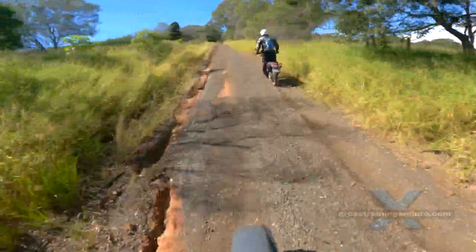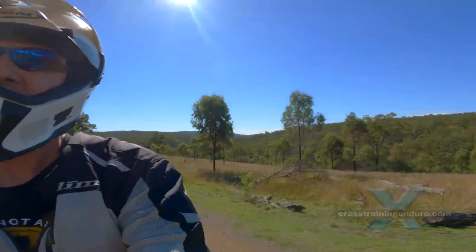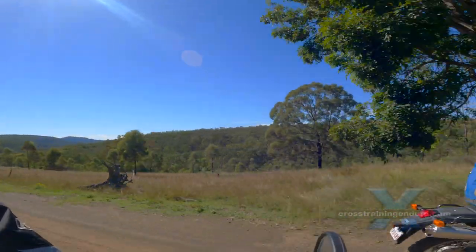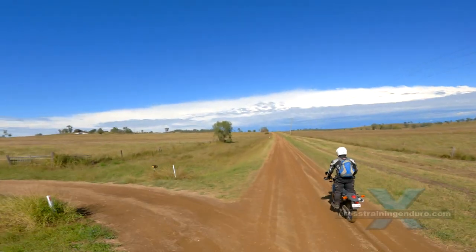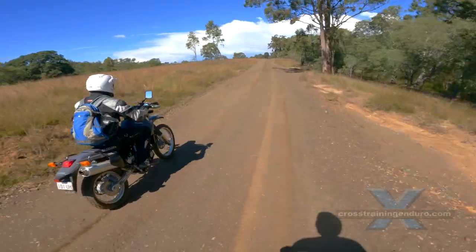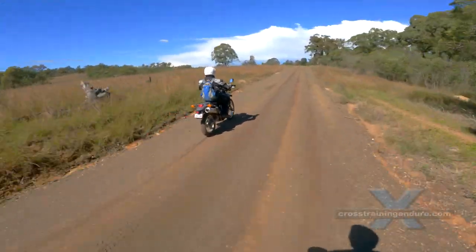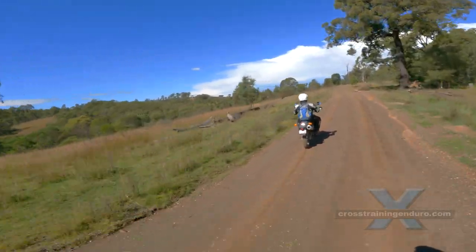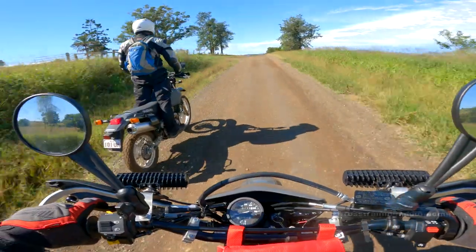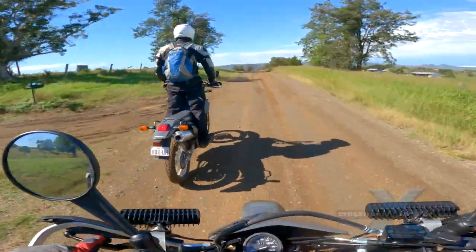A few years back I spent a lot of time with cadastral maps, satellite imagery and Google Maps. The idea was to find unused roads that were overgrown and how to break up the boring bitumen sections with little detours into rough tracks that were still officially legal roads. They often looked like this.